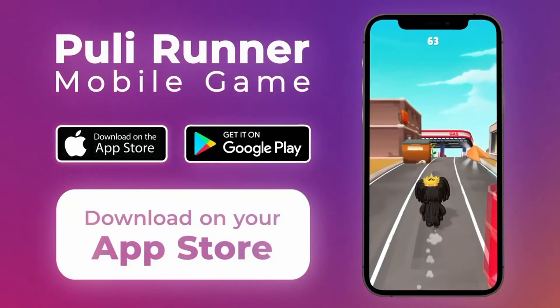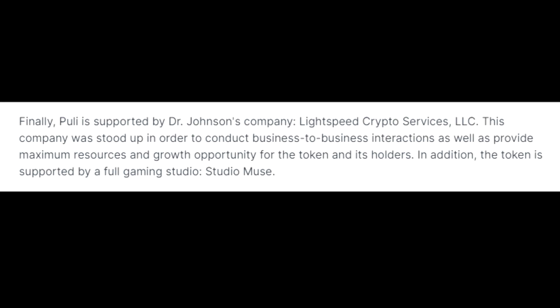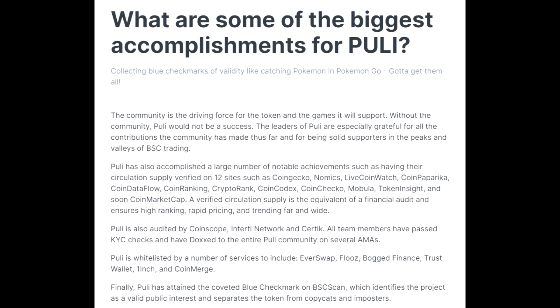You can find us everywhere — our link tree is a great resource to find us on Discord, Telegram, and more. Pulley is supported by Dr. Johnson's company, Lightspeed Crypto Services LLC, stood up to conduct business-to-business interactions and provide maximum resource and growth opportunity for the token and its holders. The token is also supported by a full gaming studio, Studio Muse.